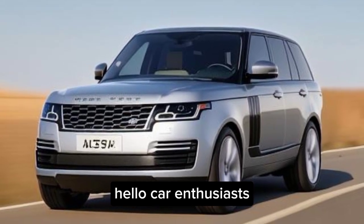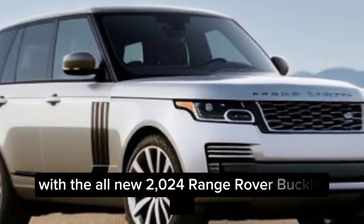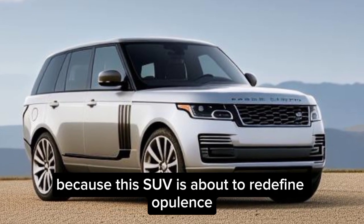Hello, car enthusiasts. Welcome back to our channel. Today, we're stepping into the lap of luxury with the all-new 2024 Range Rover. Buckle up, because this SUV is about to redefine opulence.